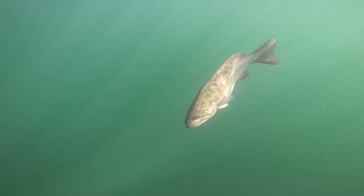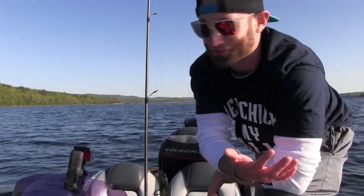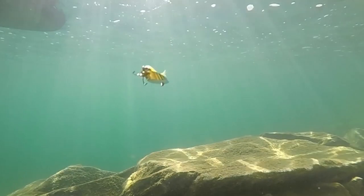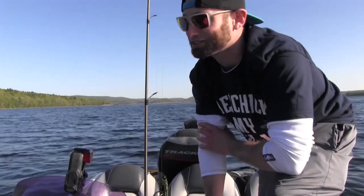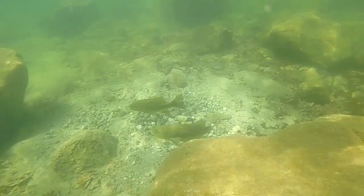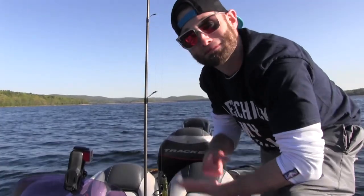Drop off over there, so you kind of cast it over the drop-off bringing it back. We're in the middle of the lake, 15 feet of water. They were loving the gold blade — the gold blade right up the bottom, anything shiny catches their eye. Water temp 56 degrees, so they're really starting to turn on now. They're feeding before they get into the beds — that's what you do before you get into bed, you want to get that energy, get that power, get that stamina baby.